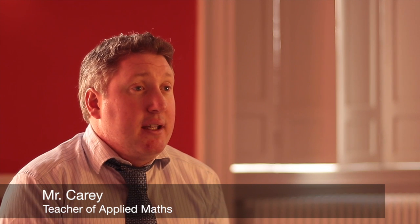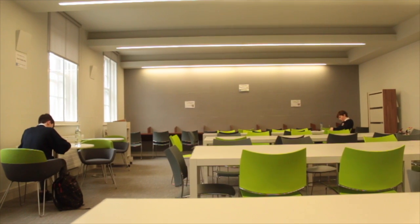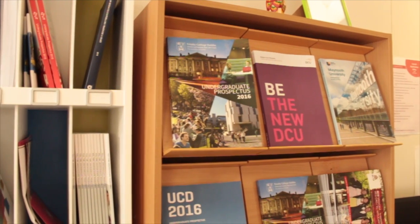Leaving Certificate Applied Maths is almost like a branch between maths and physics, so you would study an awful lot of the various mechanical things that happen in the world. I'd say Leaving Certificate Applied Maths is the study of the equations and the maths behind how everything in our universe kind of moves.